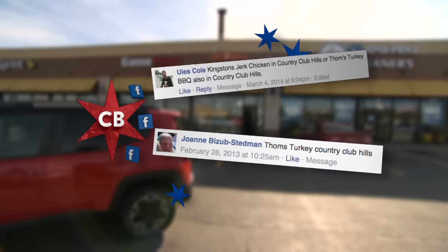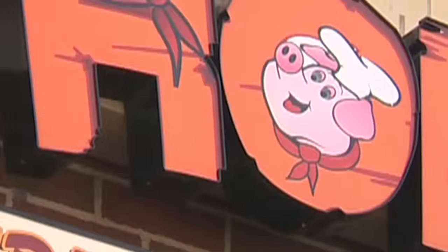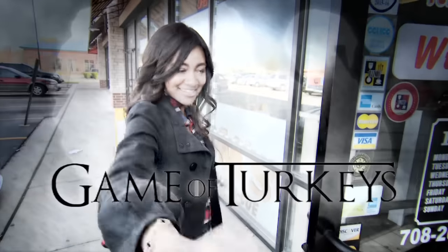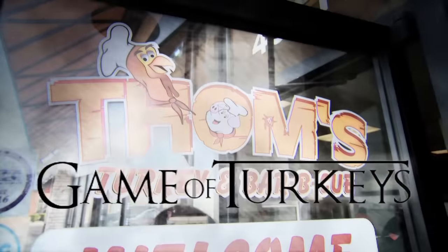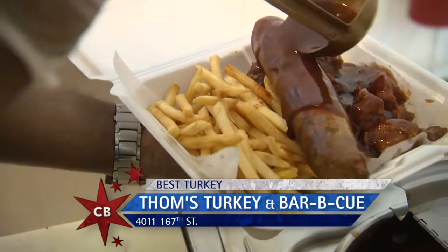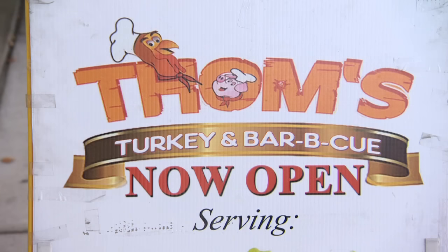Mules and Joanne on Facebook sent me to Country Club Hills for a turkey dish that has me feeling medieval. We're at Tom's Turkey and Barbecue. Our show is all about turkey — we're looking for the best turkey. Why Tom's Turkey?